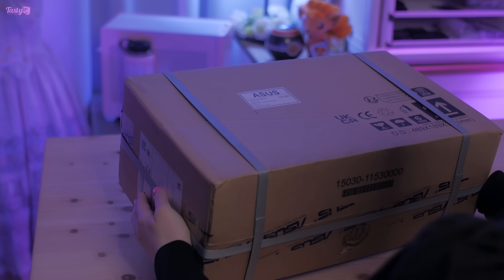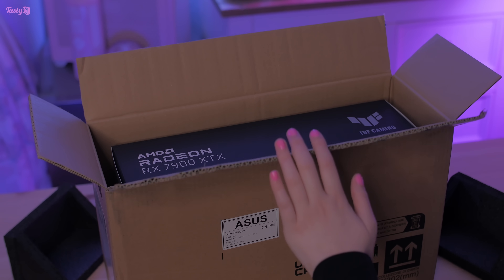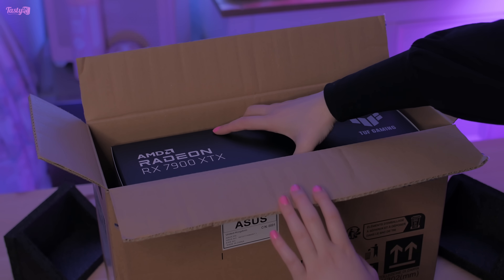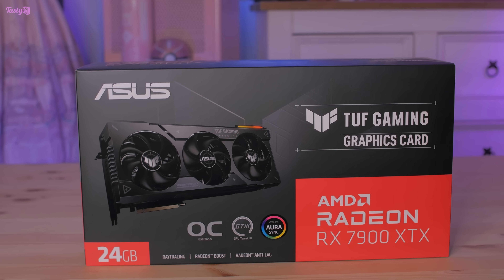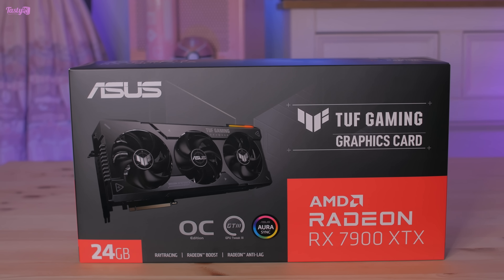Today's video is a historic moment for the channel, because this is the first time I've managed to get my hands on an AMD GPU in almost a decade. Every generation I've tried but I've been unable to source a card for testing, but thanks to Asus that tradition ends today.